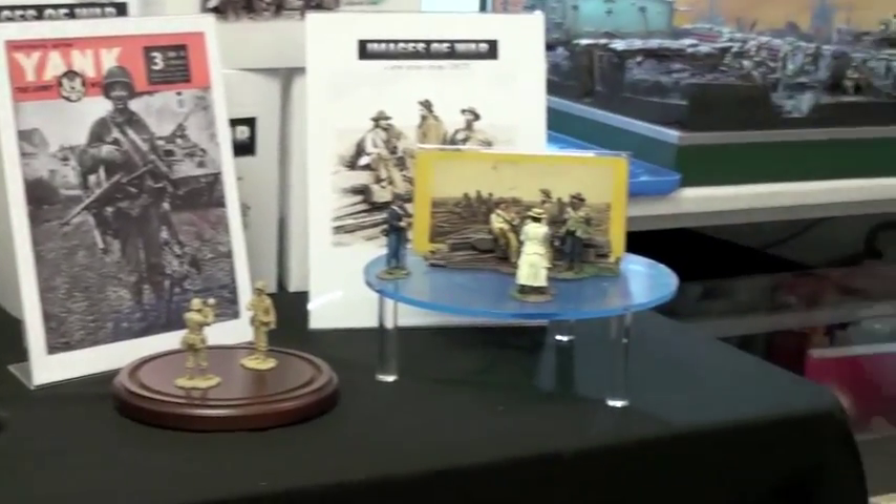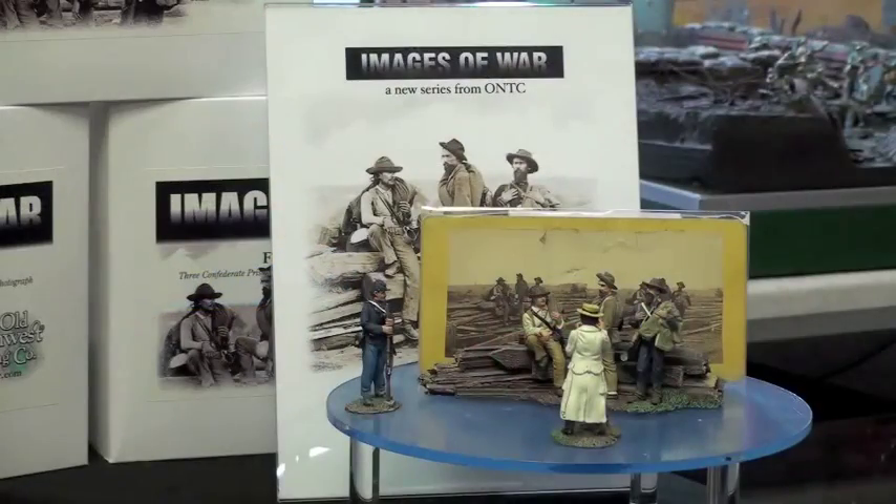A new series from the Old Northwest Trading Company that will be debuting at the Chicago Toy Soldier Show is called Images of War. It's a series that immortalizes famous photographs and prints from military history. Our first set is called Forever a Rebel and it features the three Confederate prisoners as immortalized by Matthew Brady in the famous photo from Gettysburg.